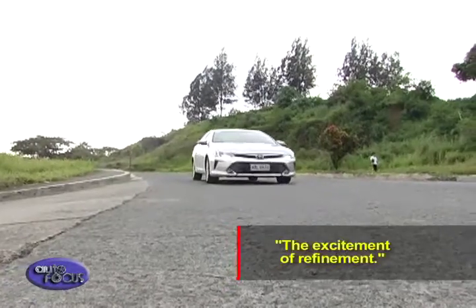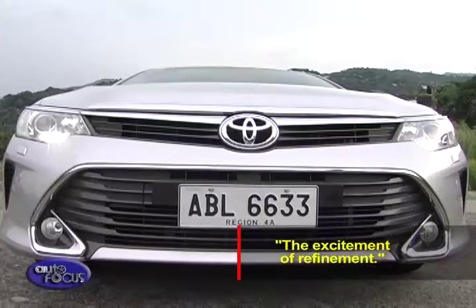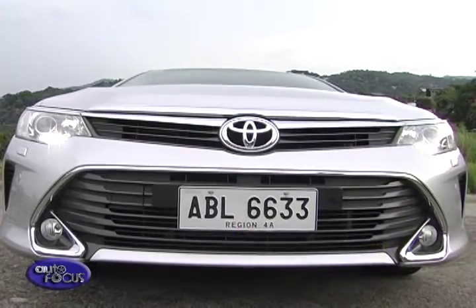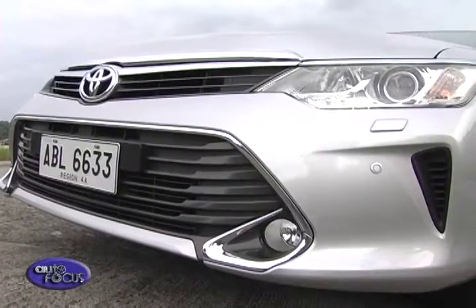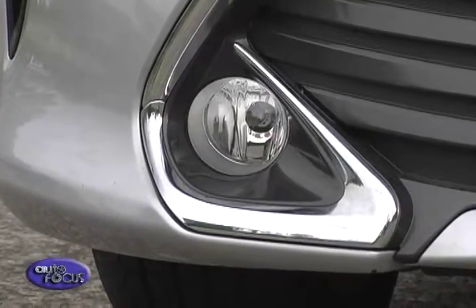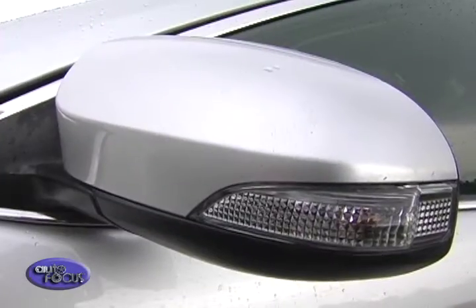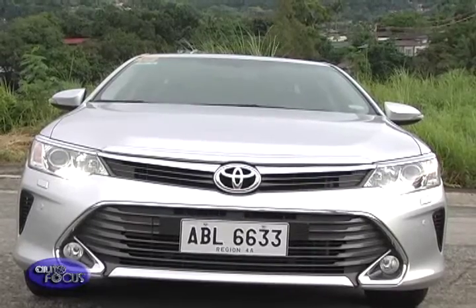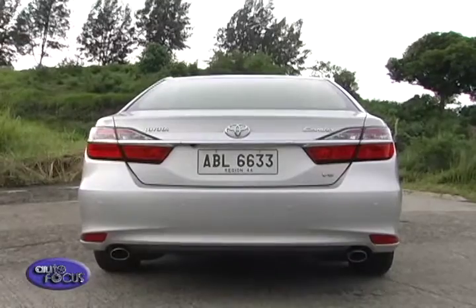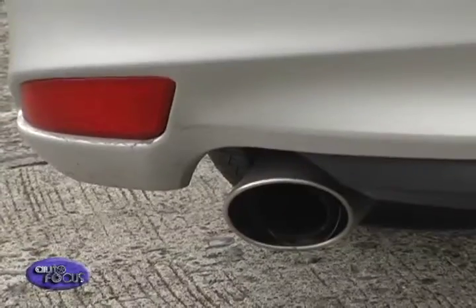Toyota uses the phrase "the excitement of refinement" to describe the Camry exterior, which features a larger front grille, a chrome strip stretching out from the logo into the headlamp clusters that have LED daytime running lights, fog lamps at the corners, vertical intakes, power retractable side mirrors with turn signals, rain-sensing windshield wipers, reflectors on the rear bumper, leaf-shaped tail lamps, and twin tailpipes.